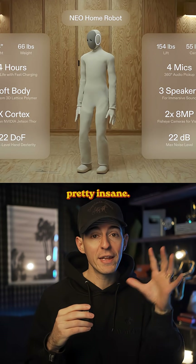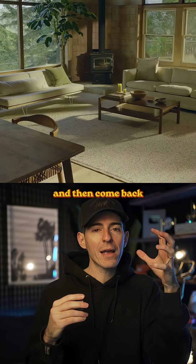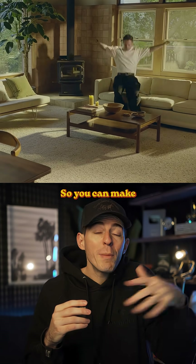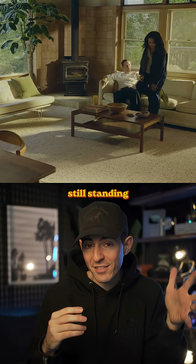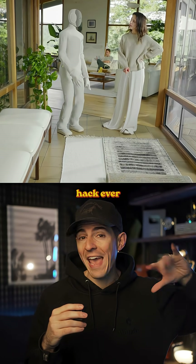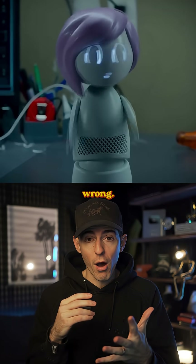I'll admit the demo video for Neo was pretty insane. It allows you to schedule a list of chores, leave the house, and then come back to them completely done. And just like a baby monitor, you can tap into Neo's live feed through the camera in its eyes so you can make sure your house is hopefully still standing when you get back. I can't tell if this is the most helpful productivity hack ever or the prologue of a Black Mirror episode that's gonna go terribly wrong.